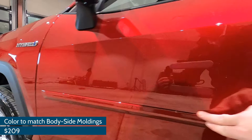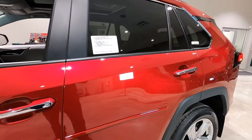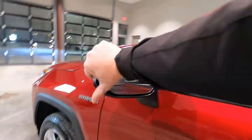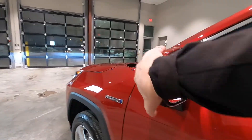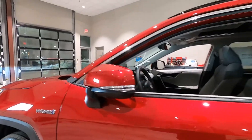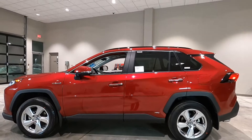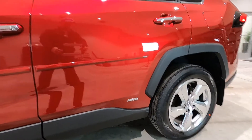We also have color-to-match body side moldings — $209 for those. Chrome door handles, smart keyless entry system, breakaway mirrors with blind spot monitoring, collapsible mirrors, LED turn signals. Rear windows are tinted standard, hybrid badging up on the front fender, and all-wheel drive badging on the lower rocker panel.